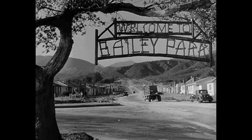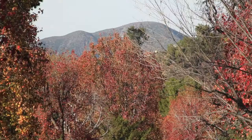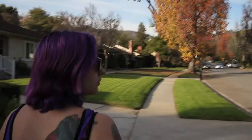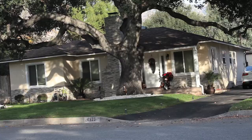And over here's where the entrance to Bailey Park was. This was actually in Flint Ridge, California — a town that was newly developed in 1946, which made it perfect for our little picture. And I bet Mr. Potter would have loved to get his hands on that.